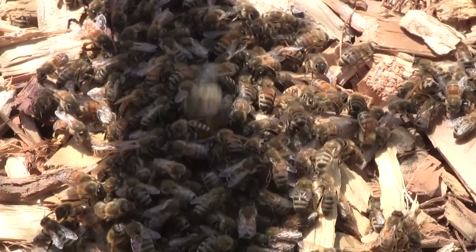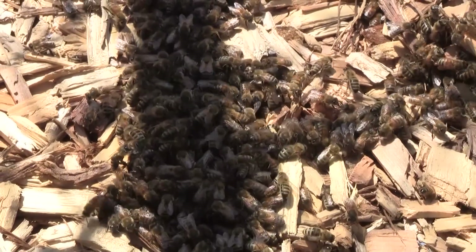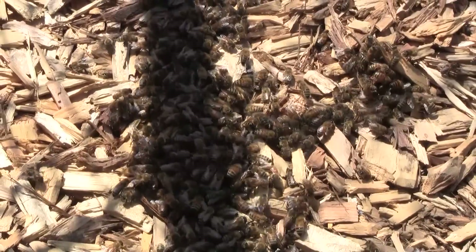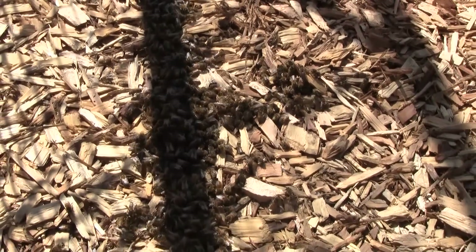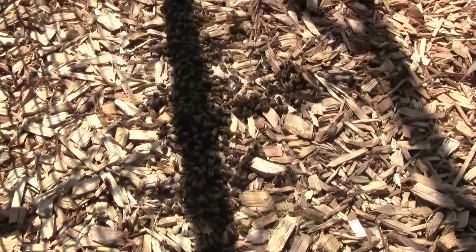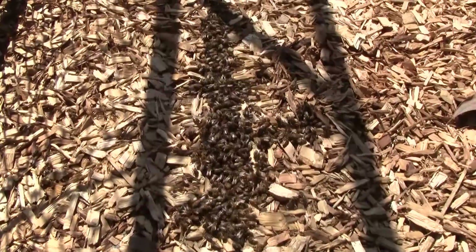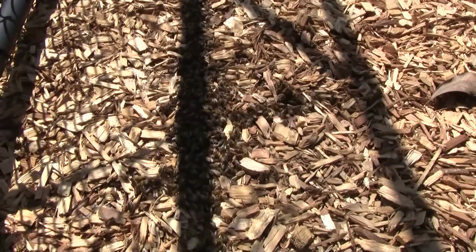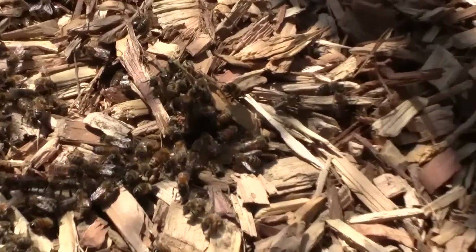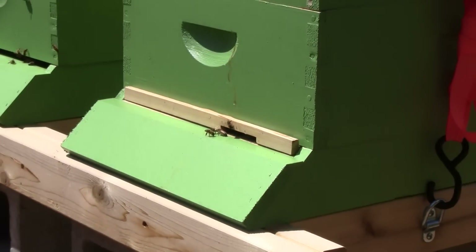I don't know if they were just sound asleep and non-responsive when I was touching them, or if they were dead and have been moved by the living bees. But what was a little ball on the ground last night is now a line, and they've gathered in the shadow of this gate. If I move the gate you can see the bees have formed a line in what was the shadow. They're climbing up on the wood chips and hanging from them.